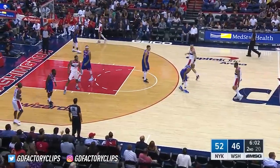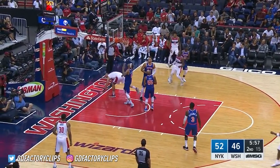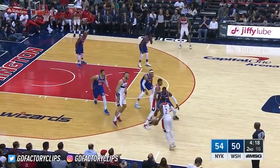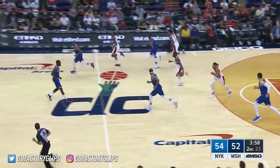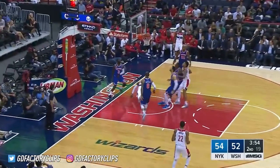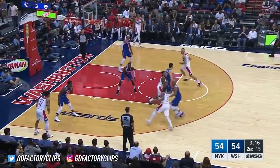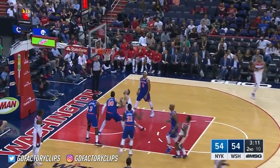Quarter three. These guys are shooting lethal from the perimeter. Look at that shake and bake there by Wall. John Wall — nice setup for his fourth assist. Highly impressed with what he's seen from Tim Hardaway Jr. so far and throughout training camp, noting that he's been a really good scorer, but he's got to be a better defender, like a lot of guys on this roster.